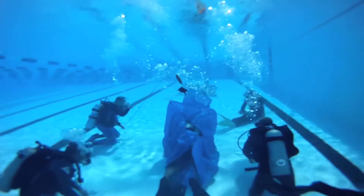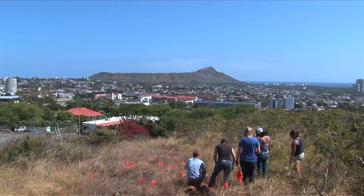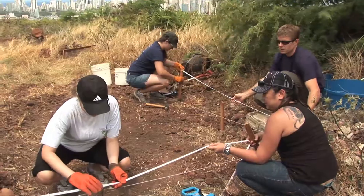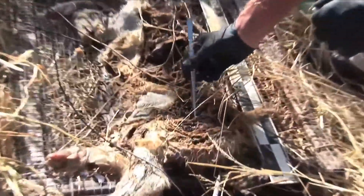Every year, Chaminade University runs its popular program, Summer Institutes. Students and professionals of many fields improve their craft by immersing themselves in a dynamic, hands-on learning experience.